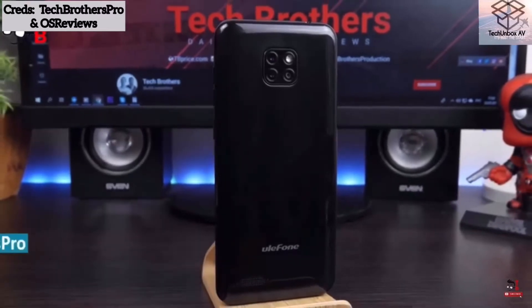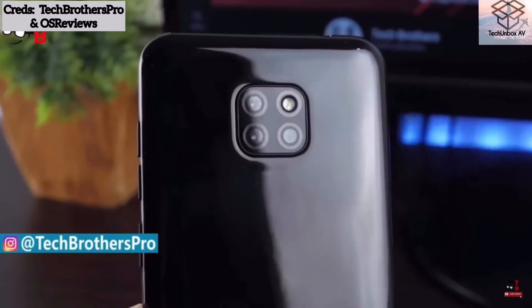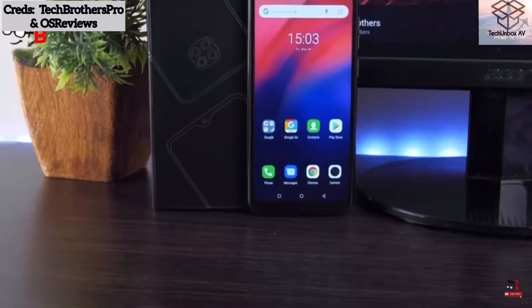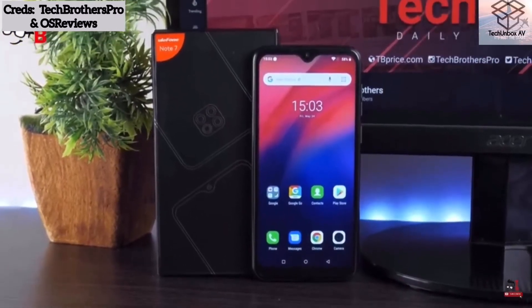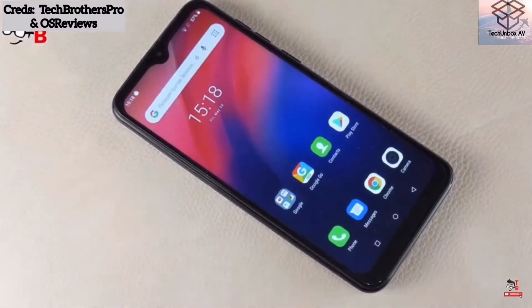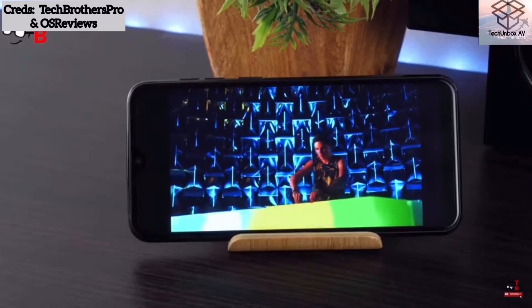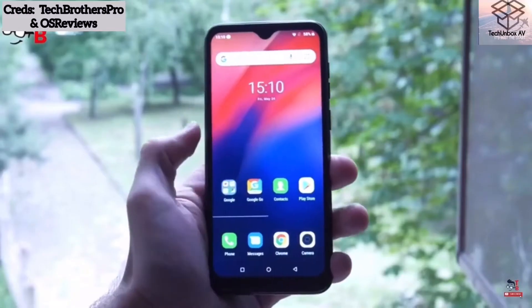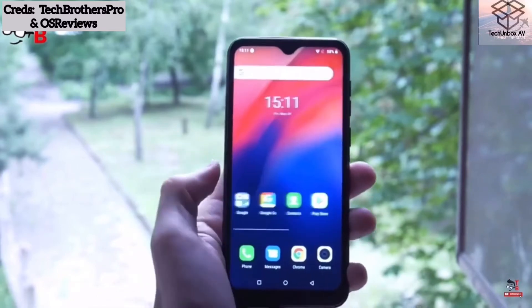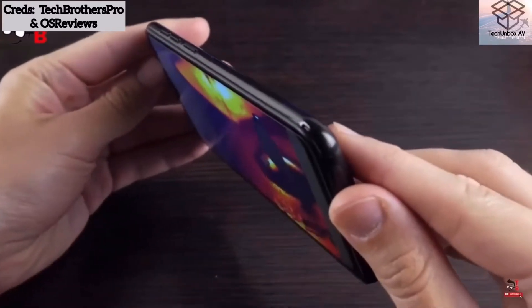Starting off we have the Ulefone Note 7. As you can see, the Ulefone Note 7 has a triple camera setup at the back. Let's talk about all the specs: firstly it has a 6.1 inch display with an 80.2% screen-to-body ratio, which is quite good. It runs Android 8 Oreo, has 3 gigs of RAM, and 32 gigs of internal storage with an SD card expansion.